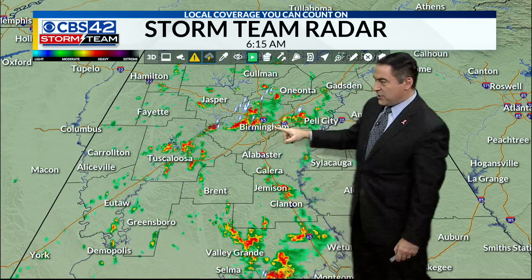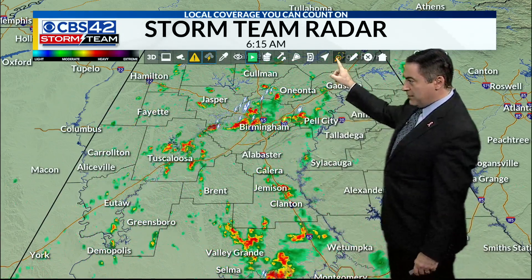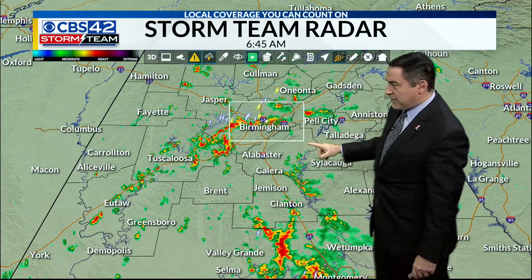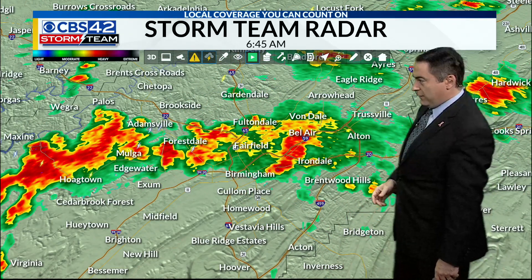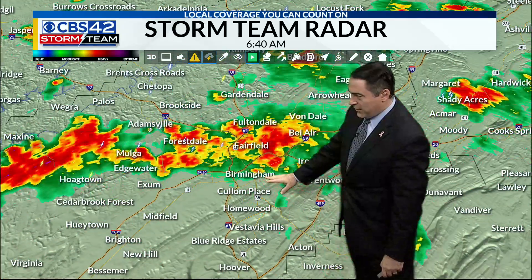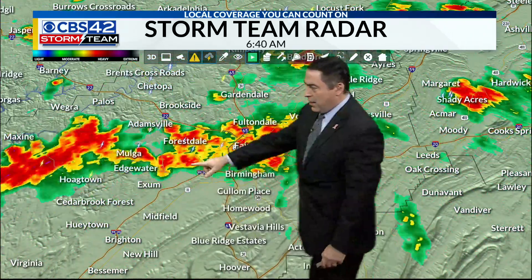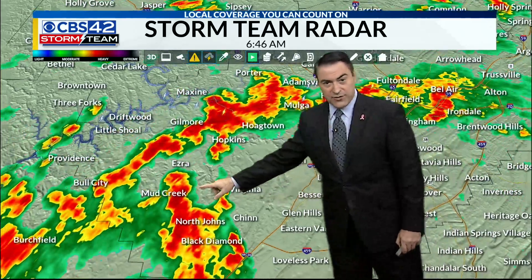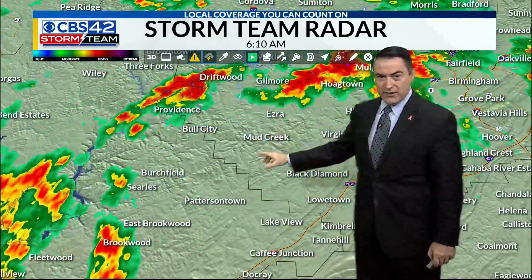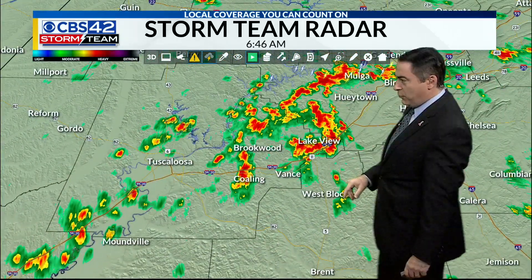Most of those showers are working their way in from west to east across the area — some of them pretty good downpours right over top of Metro Birmingham. Rain is working its way from Gardendale to Fultondale through the Fairfield area, just north of Birmingham. This stretches to Forestdale, Mulga area, back down to Hokes Bluff, toward North Jones and Mud Creek area, Birchfield — some pretty good downpours continuing on into Tuscaloosa, still dealing with heavy rain to the west.